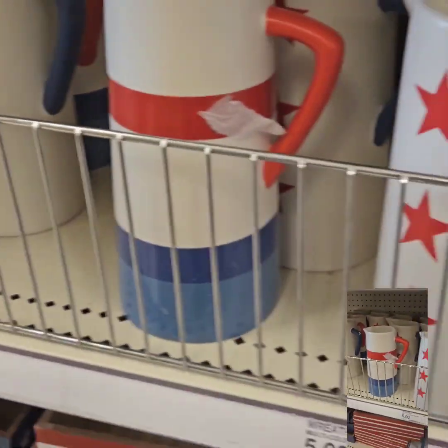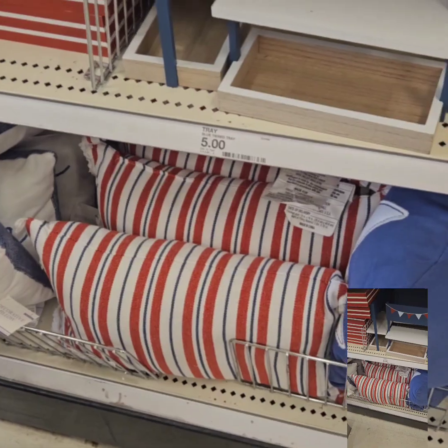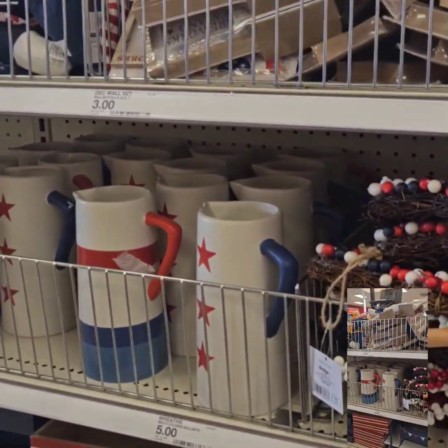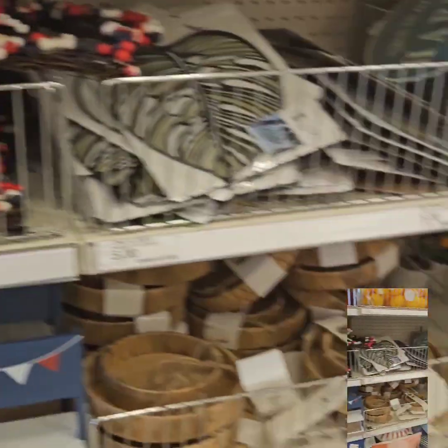If you're celebrating the Fourth of July, they do have those items in right now. They also have red, white and blue pillows that you can throw on your sofas or out near your patio to go with all of the red, white and blue decor.